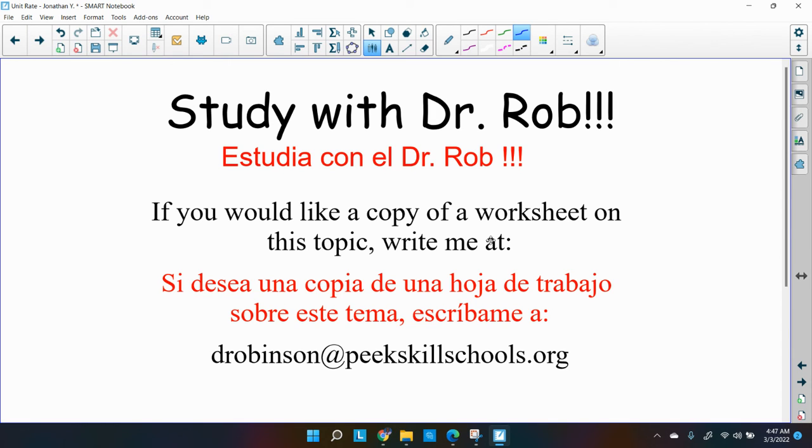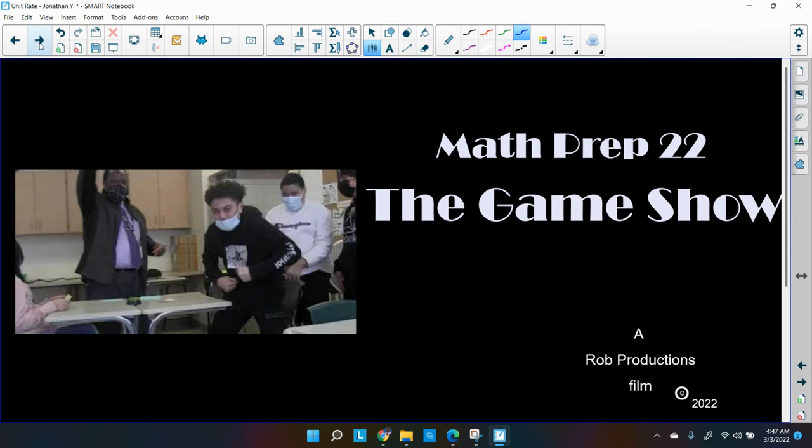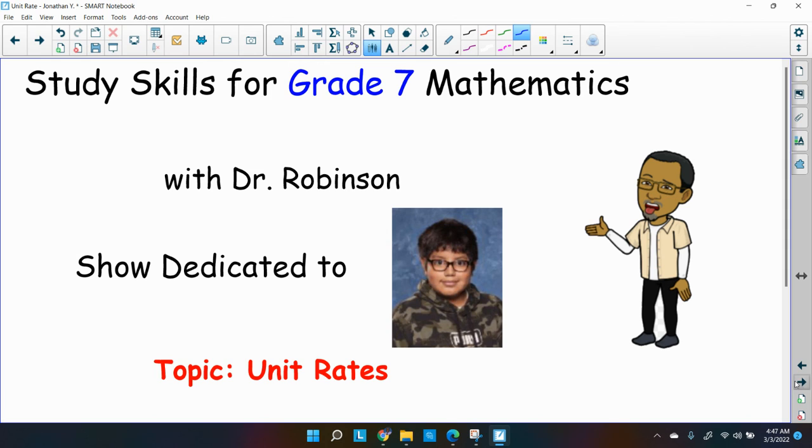If you'd like a worksheet on what we just did, write me at d.robinson@peakskillschools.org and I'll send you some information. Check out the commercial for PKMS Math Prep 22 — the game show — I think you'll like it. Thank you for watching our Study Skills Series on unit rate, dedicated to Jonathan. Keep up the good work, Jonathan — I'll see you in class.